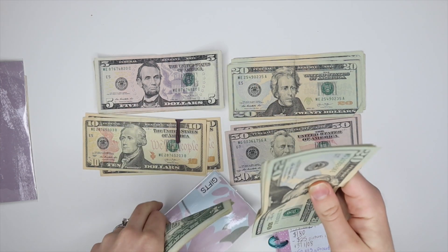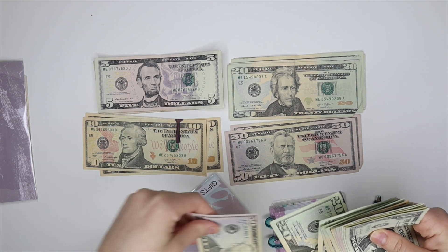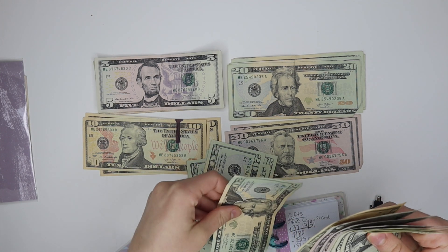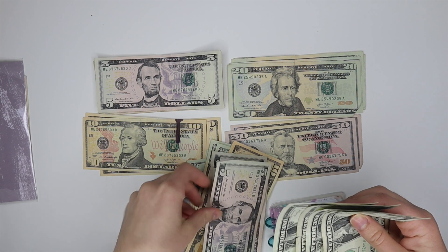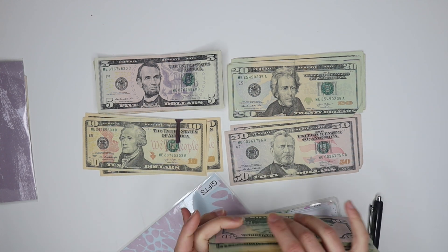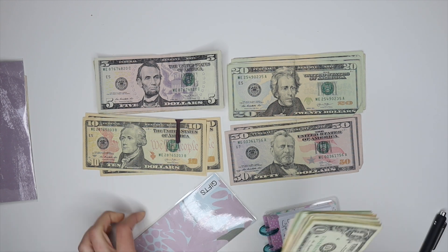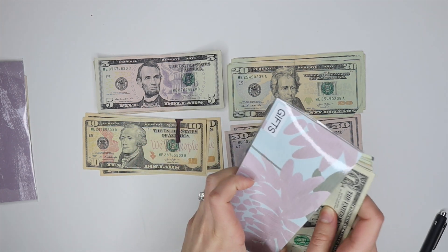Counting what's already in the gifts envelope, the total comes to $199 in gifts.